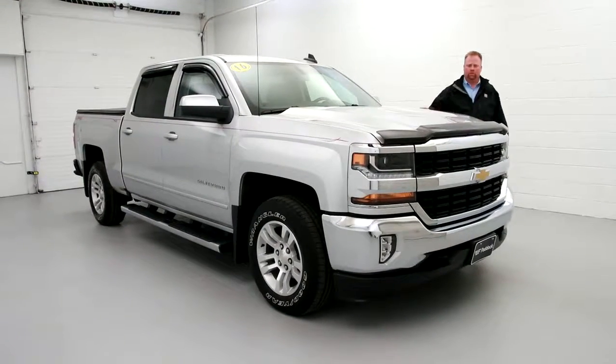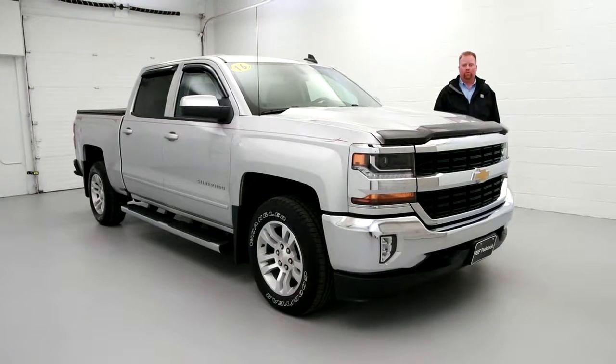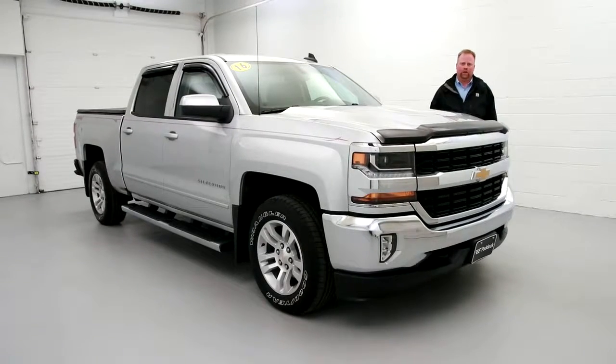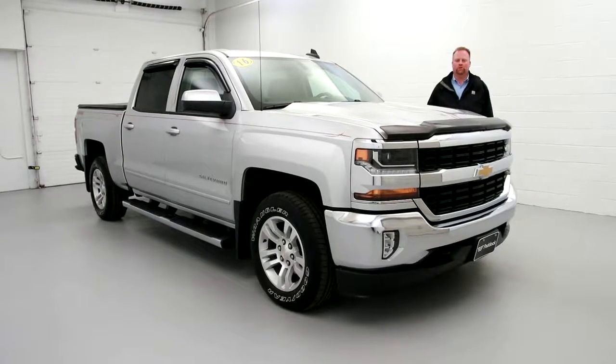So whoever had this previously, this was their baby and it could be yours. We can be reached at 876-0945 or come and see it in person at 3330 Delaware Avenue. Don't mind the weather — indoor showroom, 71 degrees all the time. We'll see you soon, take care.